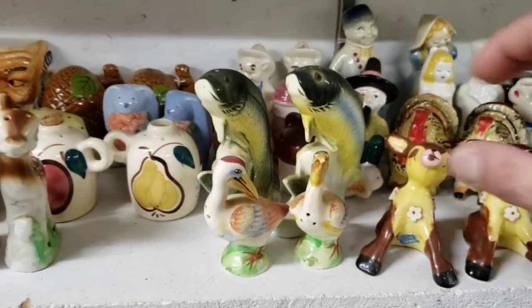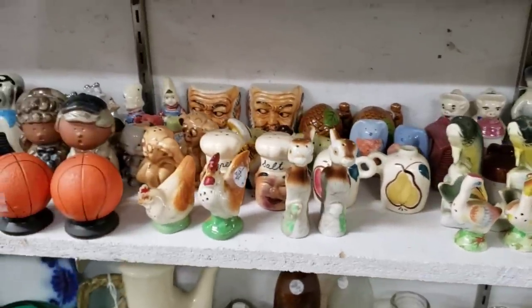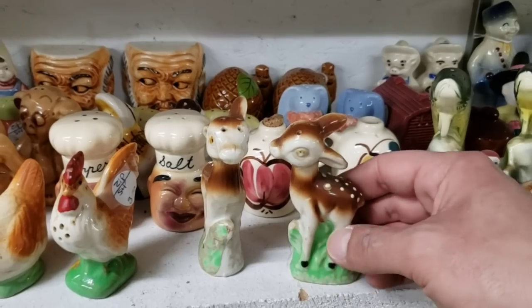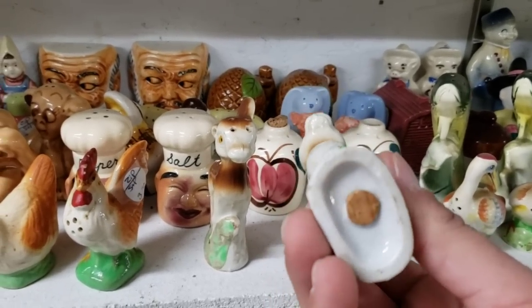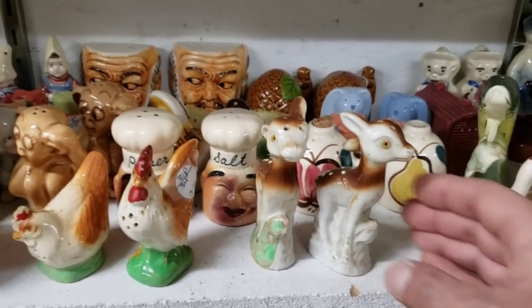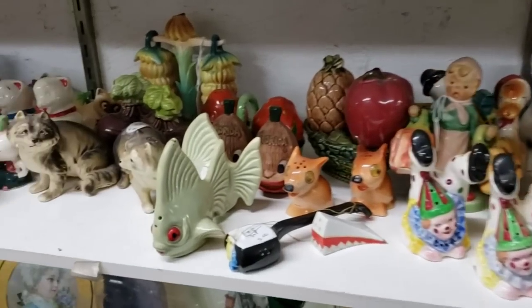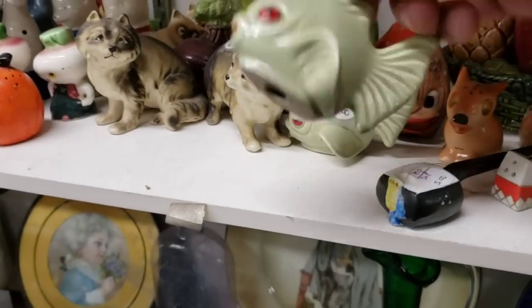I'm just kind of puttering here. These little ones here — is that your doorstop hiding back there? They look like they've seen some things. Their life has not been easy — they look a little spooked. I like these green fish with the red eyes.